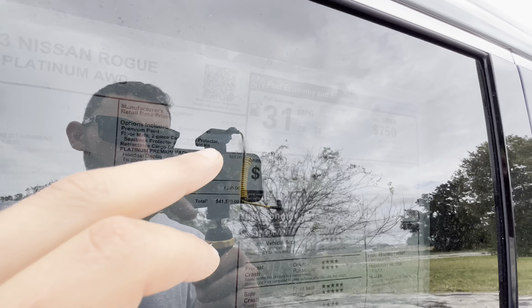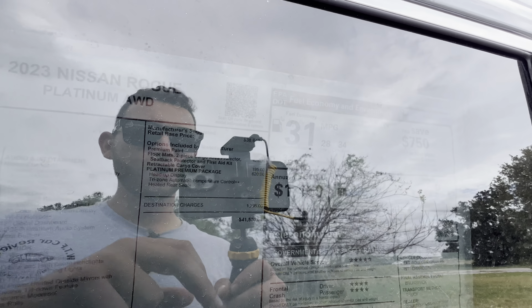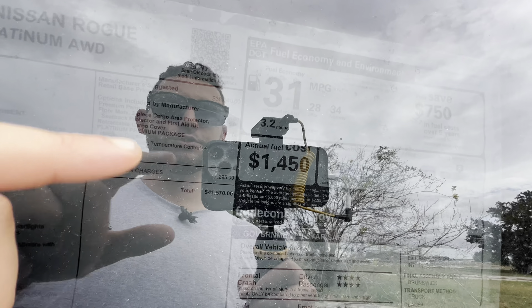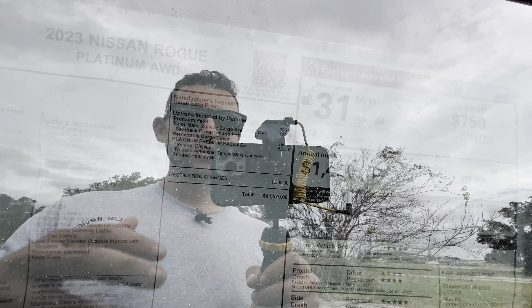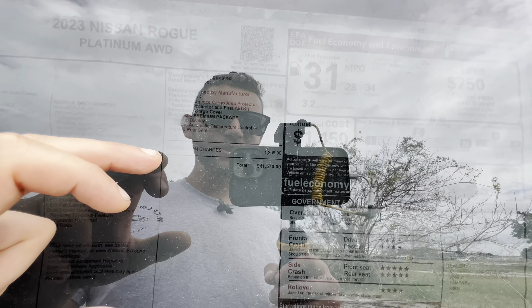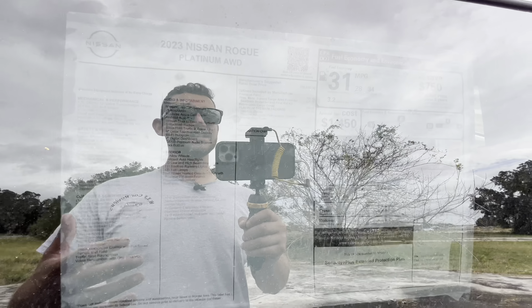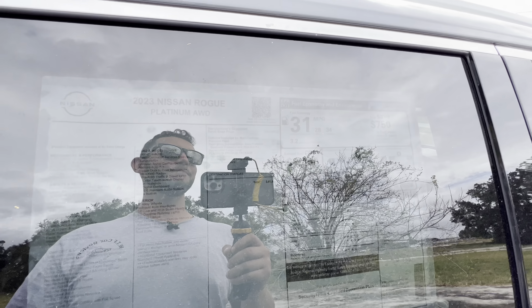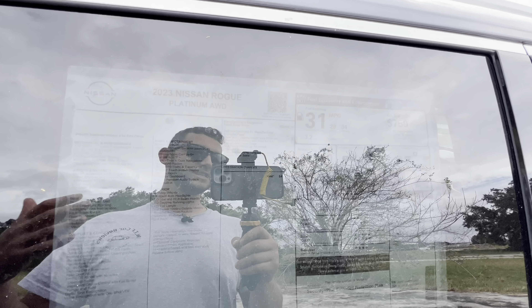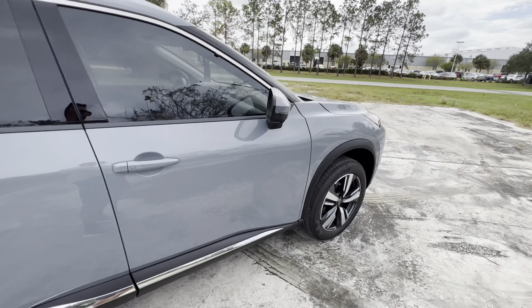We get the premium paint color for $395 — that's Aspen Gray Metallic with a charcoal interior. Then $425 for floor mats, cargo area protector, seat-back protector, and first aid kit; $195 for the retractable cargo cover; and $620 for the Platinum Premium Package, which is a great value since it includes heads-up display, tri-zone auto climate control, and heated rear seats. After a $1,300 destination charge, the total price comes in at $41,570. It's getting pricey for a compact crossover, but this thing has best-in-class performance — quicker than a CRV, quicker than a RAV4, and quicker than a base CX-5.